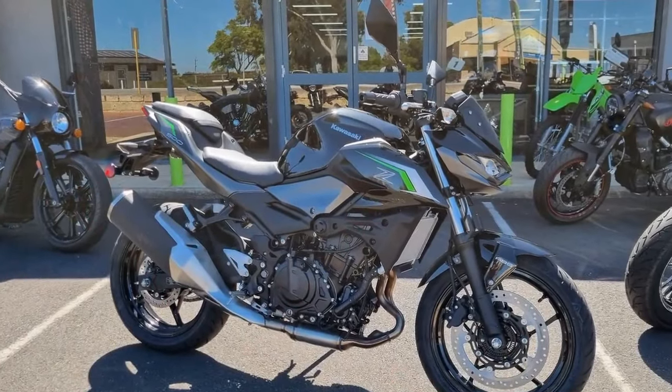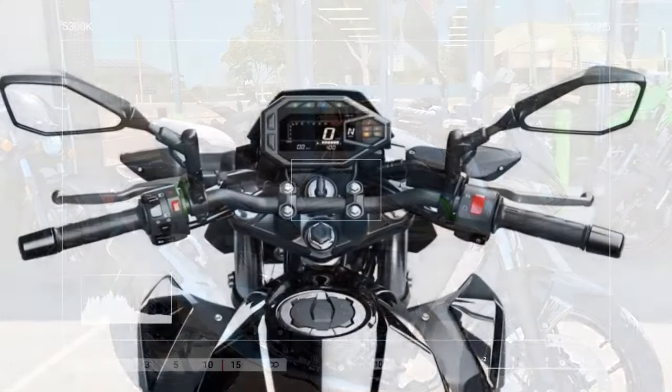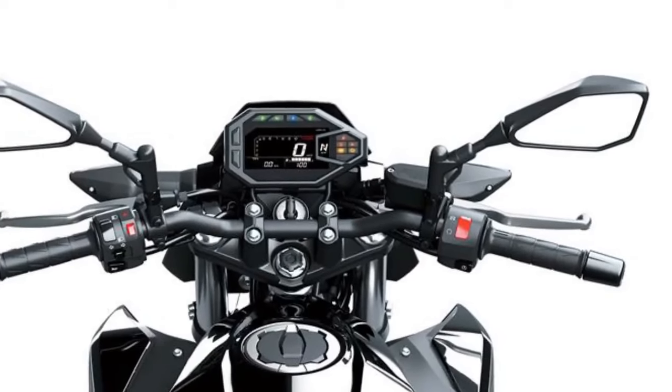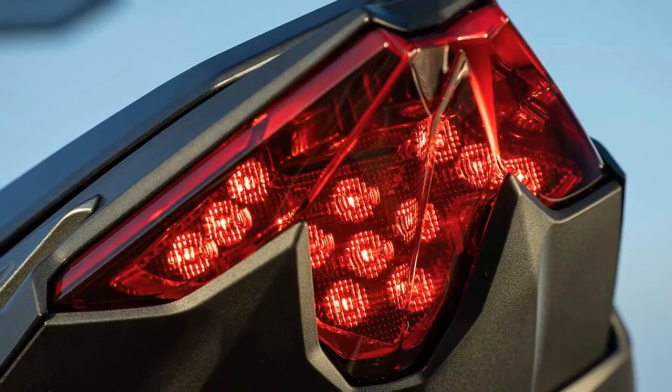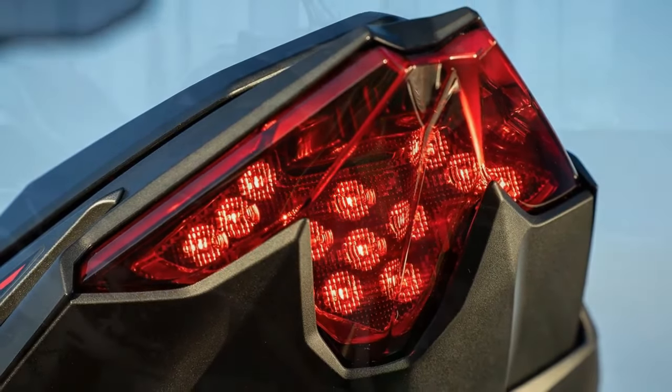In terms of ergonomics and displays, the Kawasaki Z500 follows the typical layout of a naked bike. Its upright riding position, paired with a one-piece handlebar, provides a comfortable and neutral stance for riders. Initially, the reach to the handlebar may feel slightly low, but...